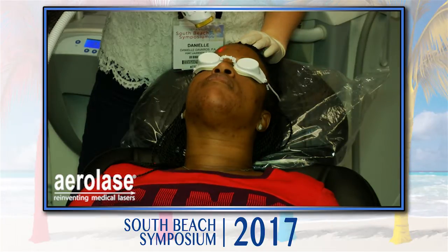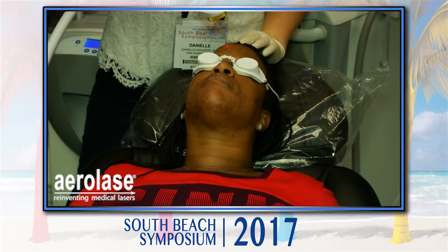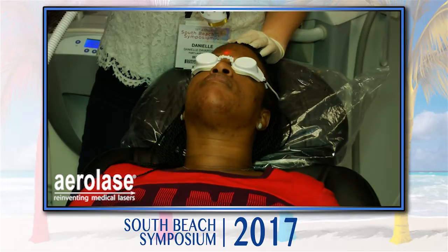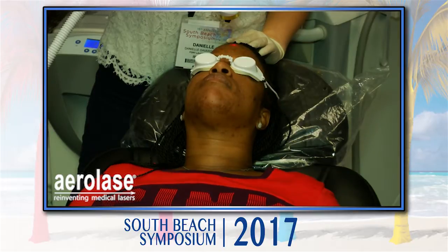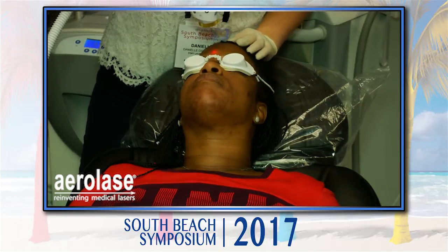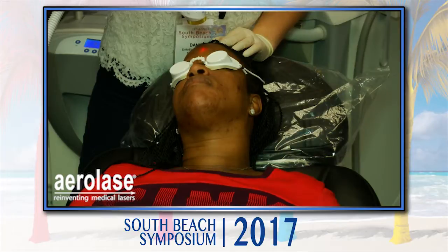How many treatments do we give? I usually tell my patients it takes about two to four treatments. I don't have any kind of package deal. I treat every two weeks if I can get them in every two weeks — I've actually done every week, but I'm much more comfortable doing every two weeks. It's a fee arrangement. What are you charging, Bruce? I charge $350. I treat every two weeks as well.